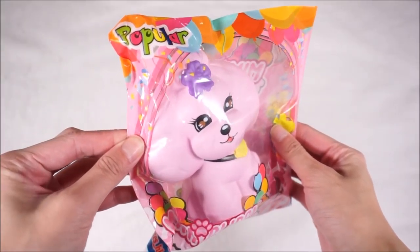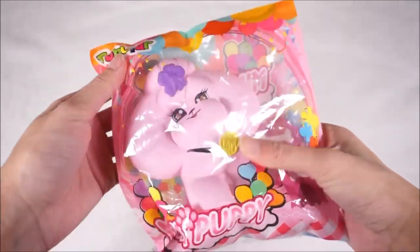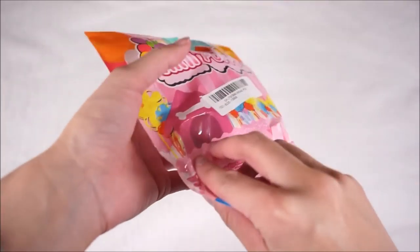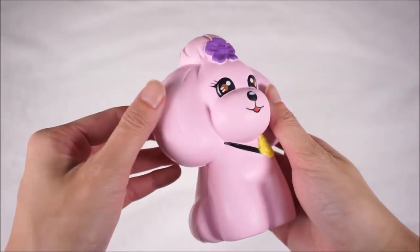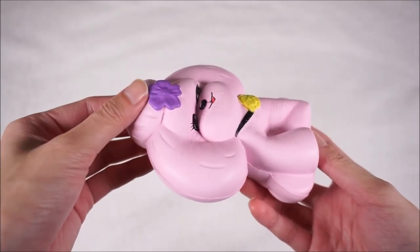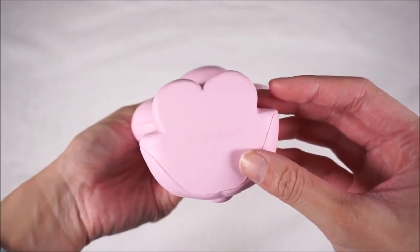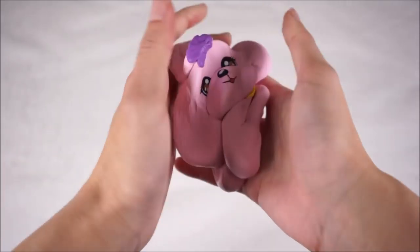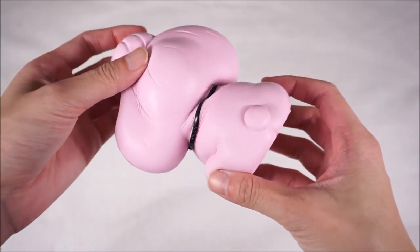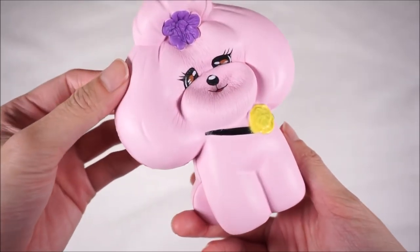The first thing we have here is this Mimi Puppy by Popular Boxes. The packaging is super cute — it has some balloons on it. It seems really, really soft and slow rising, so I'm just going to take this little puppy out. Mimi is really soft and she smells like peaches. She is so slow rising and I just love the texture. You can feel the little hair and it has a leash around her. She's so slow rising and super cute — I love the little tail at the back, the little flower, and her twinkly eyes.